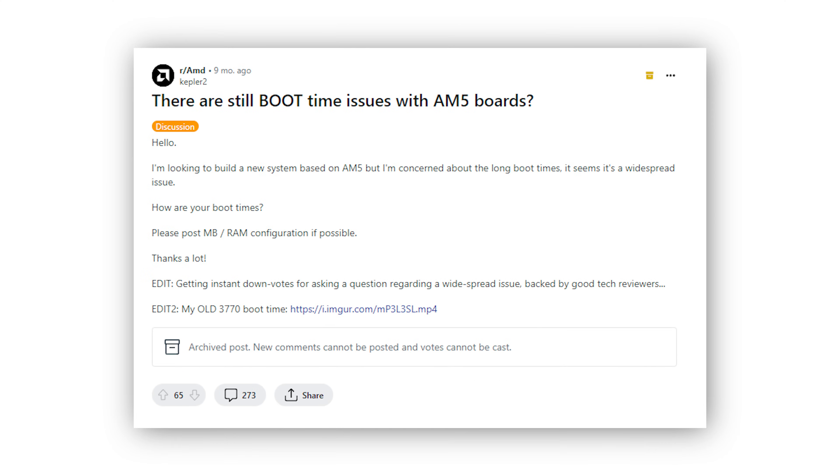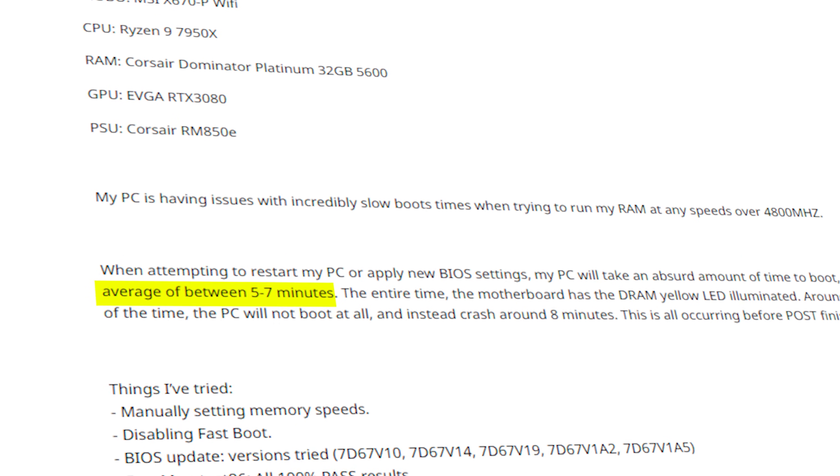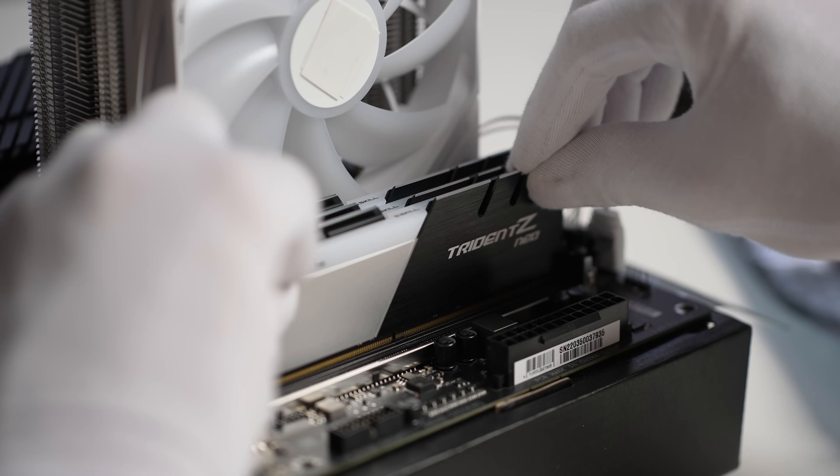Remember how I mentioned the long boot times with AM5 systems? If you explore this issue online, you will get inundated with complaints. Some systems can take up to six minutes to boot, which is a very long time to wait. It appears that this extended boot time is due to memory training, where the PC is essentially retraining the memory every time it boots. Funny enough, I only notice this on my 7950X systems and not my 7800X3D systems.